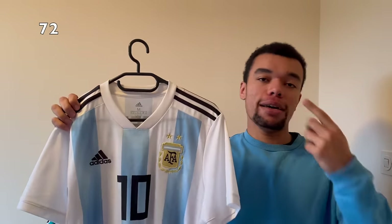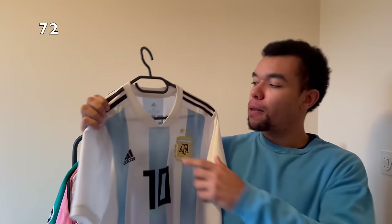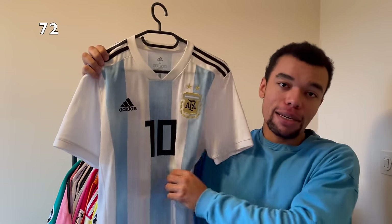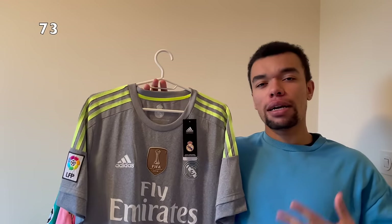Over here we got another Argentina 2018 home shirt. I already showed you the signed Dybala one which I absolutely love. This is the exact same shirt apart from the size - this is size medium, the Dybala one is a size large. And the player on the back - this one has got number 10 so obviously it's got Messi on it.